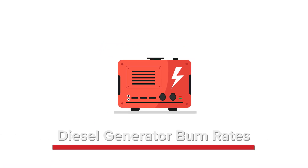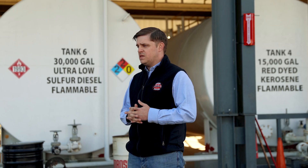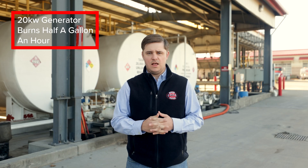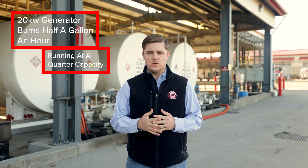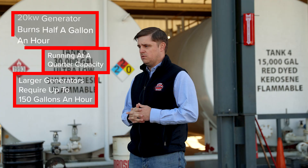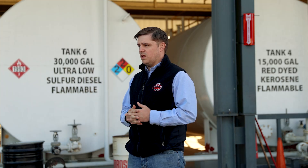With generators, diesel fuel burn rate varies according to the size of the generator itself and to the amount of load being run. For example, a small 20 kilowatt generator may burn as little as half a gallon per hour running at quarter capacity, whereas a large industrial generator may require up to 150 gallons per hour. It's important to remember that generators work most efficiently between 75 and 100 percent of their capacity. Running at less will cause the fuel to burn at a faster rate.